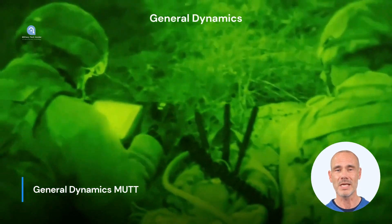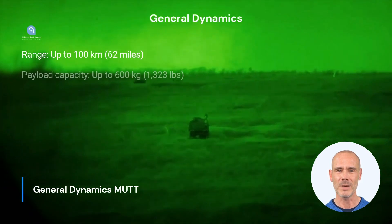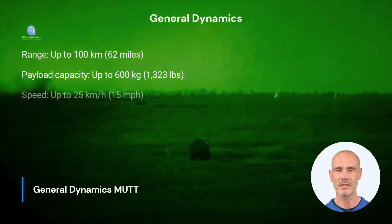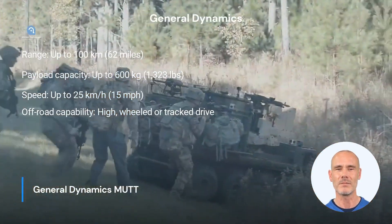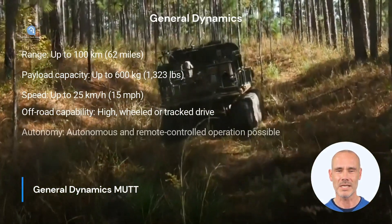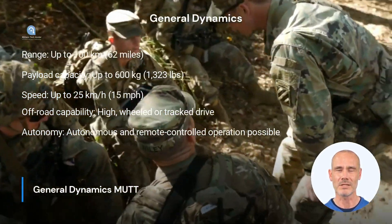The MUT by General Dynamics offers a range of up to 100 kilometers and a payload capacity of up to 600 kilograms. With a top speed of 25 kilometers per hour and high off-road capability provided by either wheels or track drive, the MUT is a versatile unmanned ground vehicle. Options for autonomous and remote-controlled operation expand the capabilities of this impressive UGV.